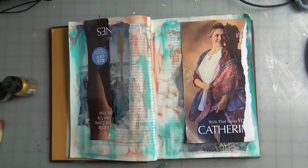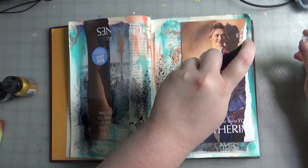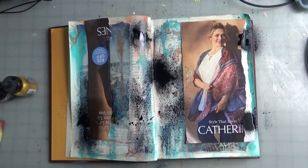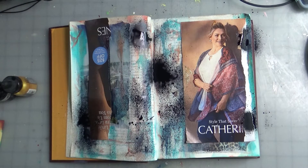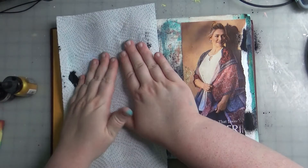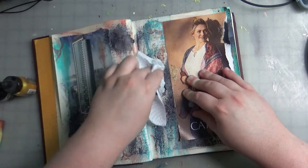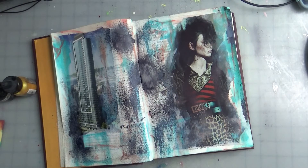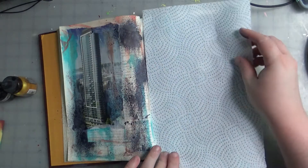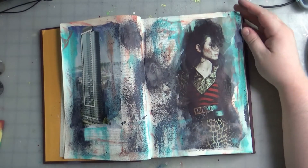Now I want to add even more, so I'm going to do a spray pigment. I took some junk mail and covered up my girl and my building so the spray didn't get on them. This is just a black Dilusions spray ink. It was a little more opaque than what I wanted, so I just took a paper towel and blotted it up. It gave it this gray, misty, grungy goodness. I love those pigment sprays — I just hate how messy they are.